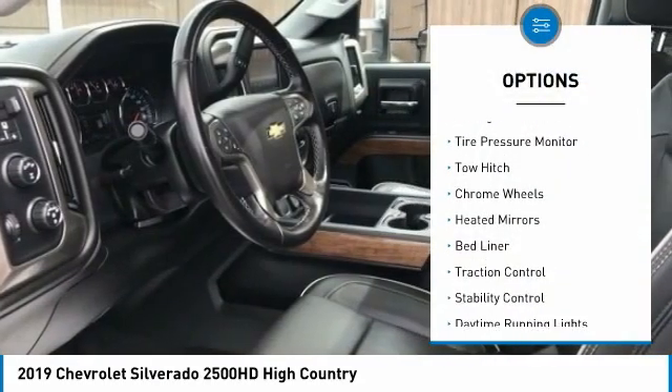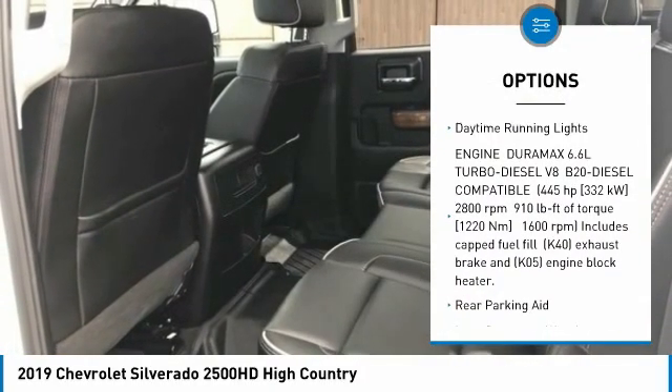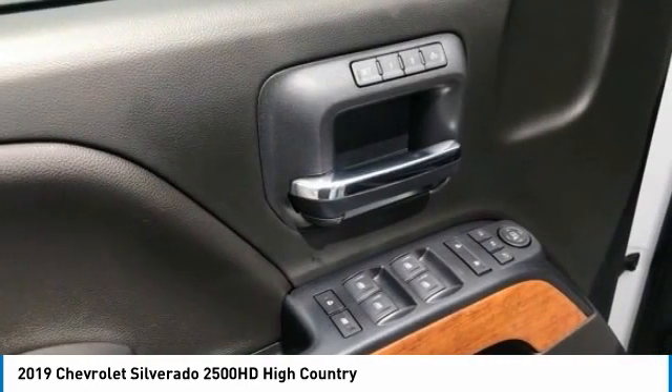Four wheel drive, sliding rear window, tire pressure monitor, tow hitch, chrome wheels, heated mirrors, bed liner, traction control, stability control, daytime running lights. Wouldn't you look great in this vehicle?